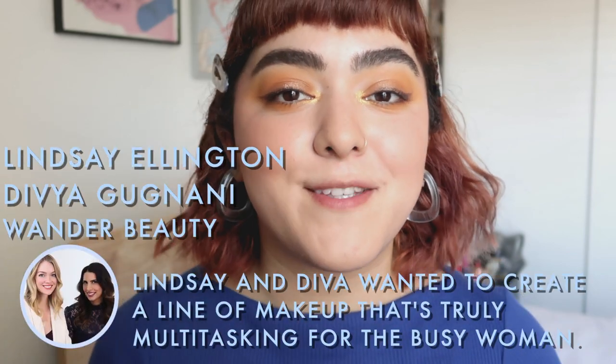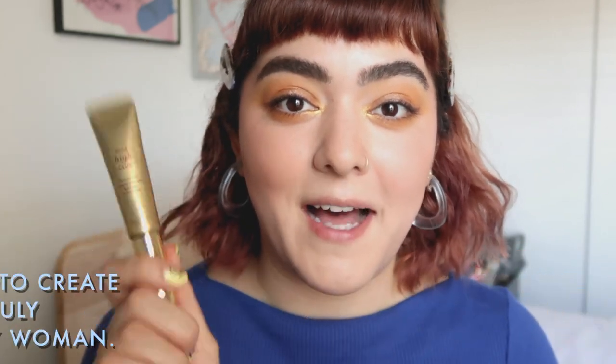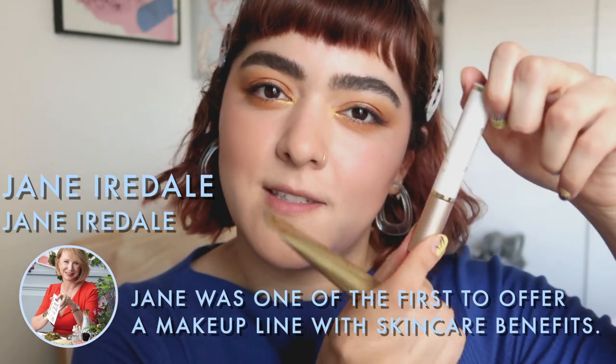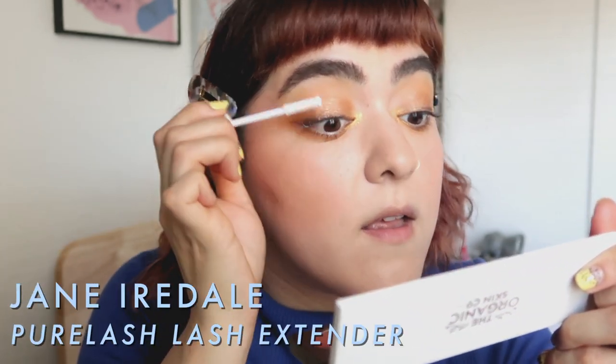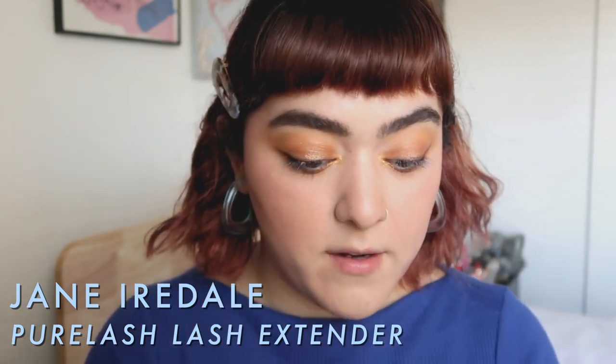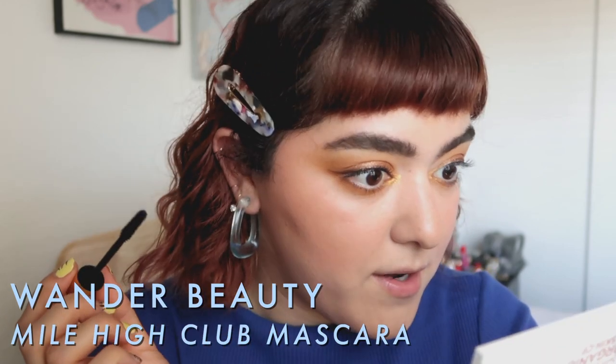For my lashes I'm going to be using more products by female-owned brands — we have Jane Iredale as well as Wonder Beauty. This is the Mile High Club mascara and the Pure Lash conditioning lash primer. Jane Iredale is another clean beauty brand. Wonder Beauty was co-founded by a supermodel, which I think is really cool. I really love their mascaras — the original one has a very similar wand to the Lancôme Hypnose Drama, which I also love. But Lancôme is not cruelty free, whereas Wonder Beauty is.